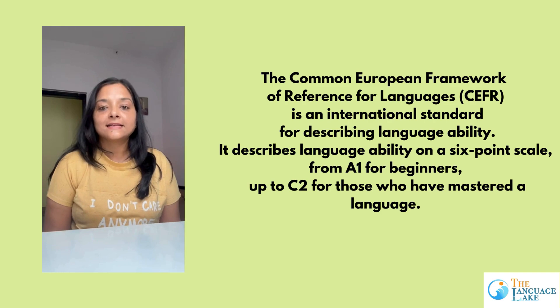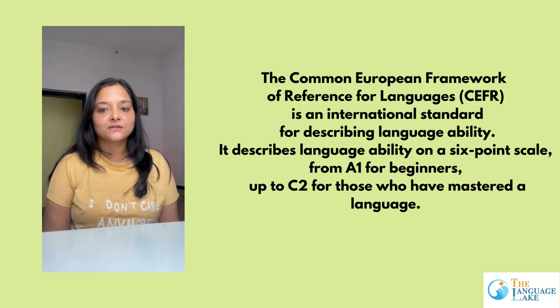Most language learners ask us: how much time does it take to move from A1 to B1 level? As per the CEFR guidelines — that stands for Common European Framework of References for Languages —